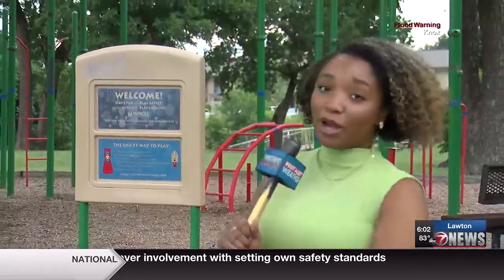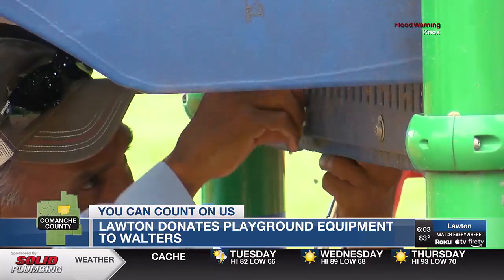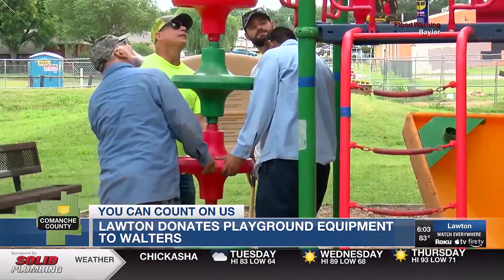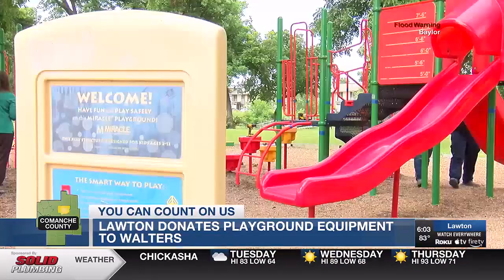Tara, the equipment that used to be on this playground behind me is going to the city of Walters. I'm told that community has not had a place for its children to play in almost a year. The city of Lawton is making room for new playground equipment for parks around town. Today, crews started with the disassembly of the Fred Bentley playground, but the pieces are going to a new home.